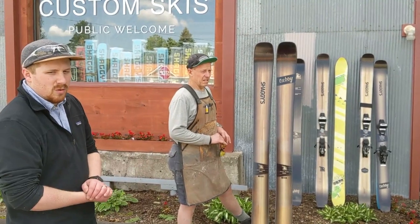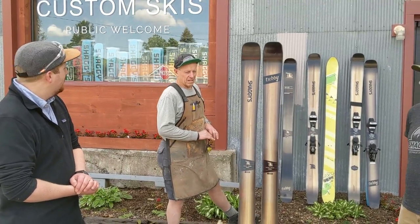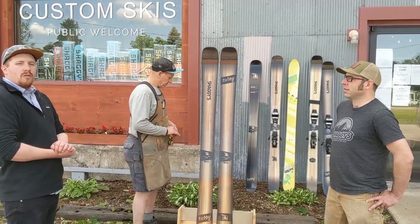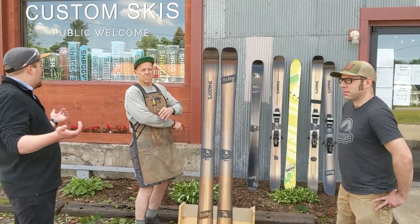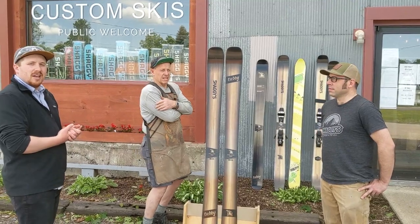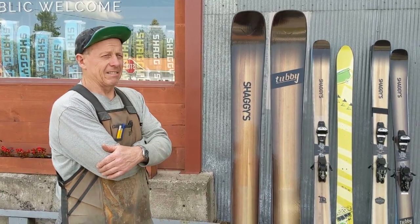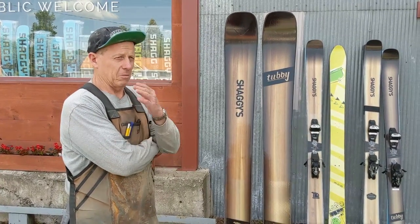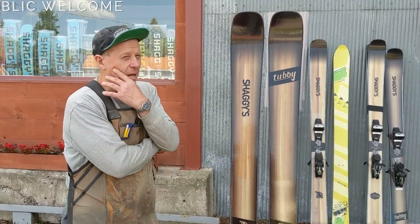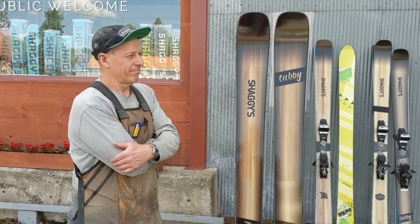So back in December, we decided the Tubby needed a total overhaul. At that point, the three of us got together and just started thinking about our favorite powder skis that we've ever been on. We wanted to get away from hard pack versatility — it didn't need to be able to grip hard pack. It needed to be the powder ski that you take down the trees and have a blast on.